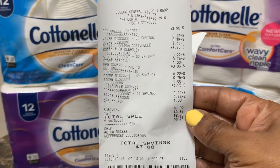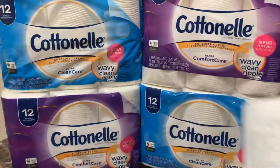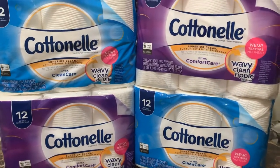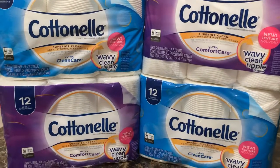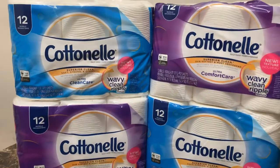I saved $7.88, and for each one I paid $1.98. You cannot beat that. That's just like one of those old timey deals back in the day when I used to go to Walgreens and get my cotton nails for $1.99 on sale.